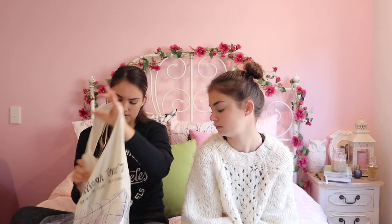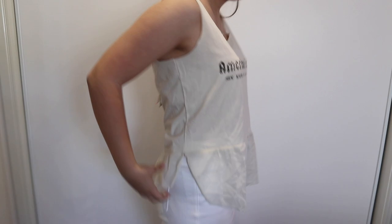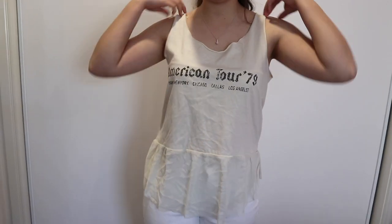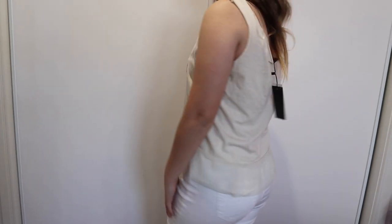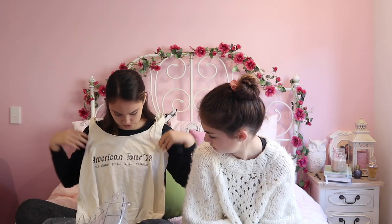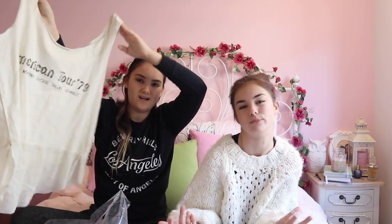My next item I kind of got just to add up to the ten items. I did like it, but when I tried it on I wasn't a fan. As you can see, it's long at the front and short at the back with these mesh frilly bits on the bottom. I'm just not a fan. It's cute for like a home shirt. This is also a size extra small, which is actually pretty big for an extra small.